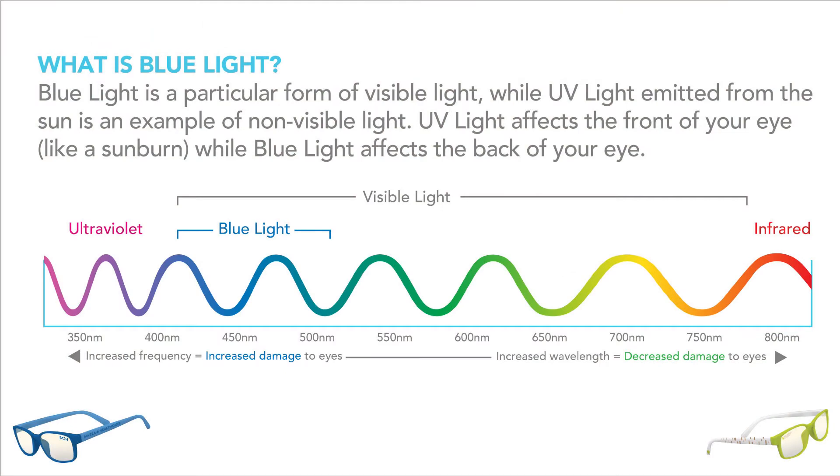Our blue light glasses are crafted with blue light filtering lenses. Blue light is a form of visible light — it's what makes the sky look blue. Blue light is also found in screens like TVs, phones, and computers, and in fluorescent and LED lights.